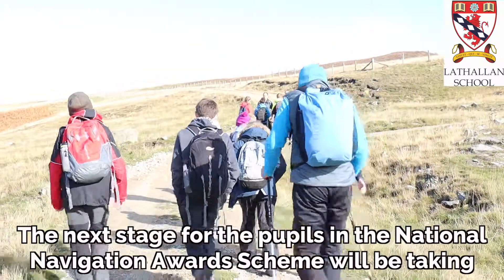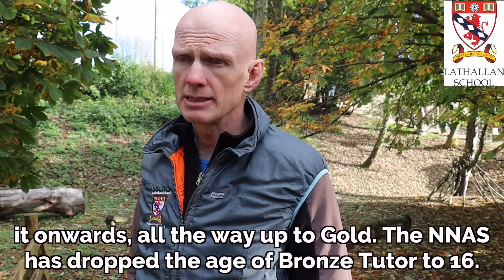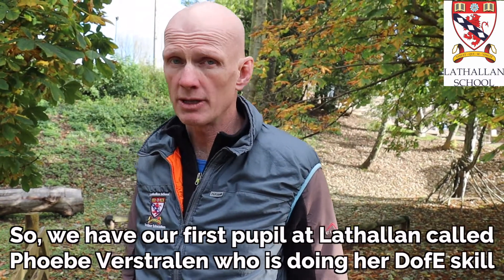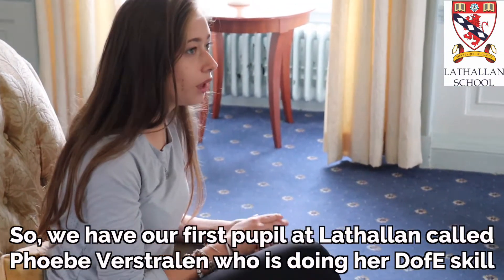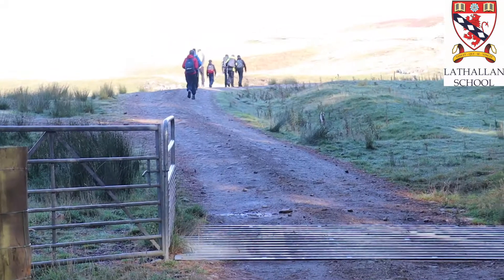The next stage for the pupils in the National Navigation Award Scheme will be taking it onwards up to gold. The NNAS has dropped the age of bronze tutor to 16, so we have our first pupil at the school called Phoebe who is working towards the NNAS Tutors Award.